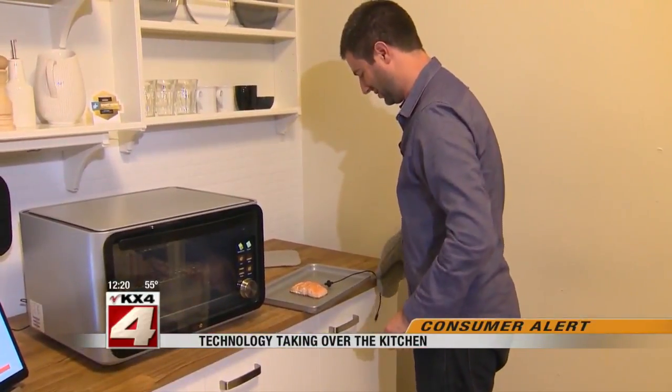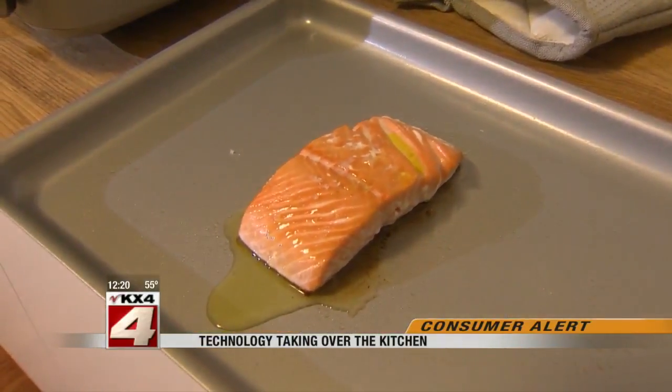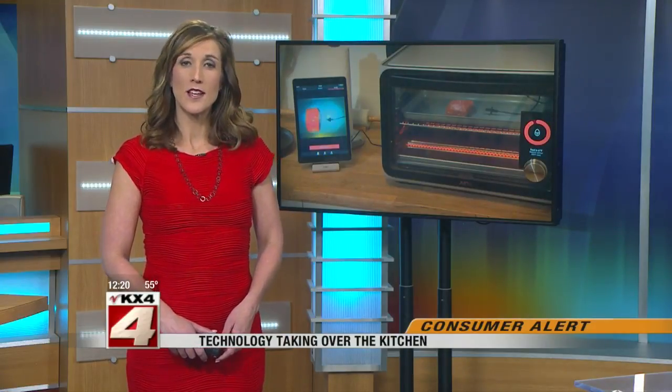Perfect salmon. Chris Martinez, CBS News, San Francisco. The June Oven sells for nearly $1,500. The tech company behind it is now taking pre-orders and is expecting to start shipping at the end of this year.